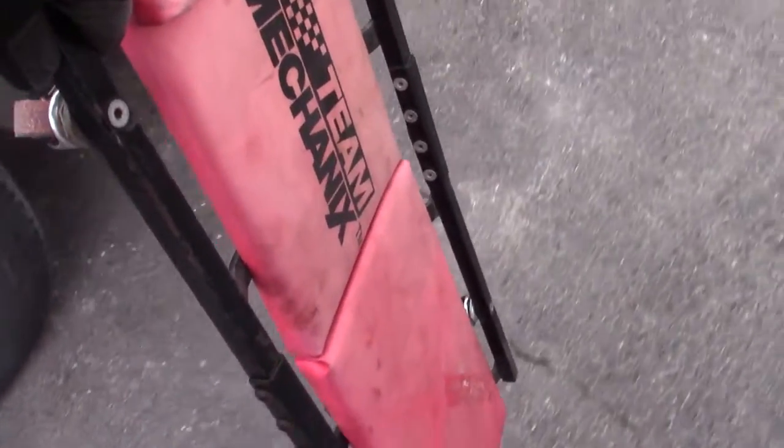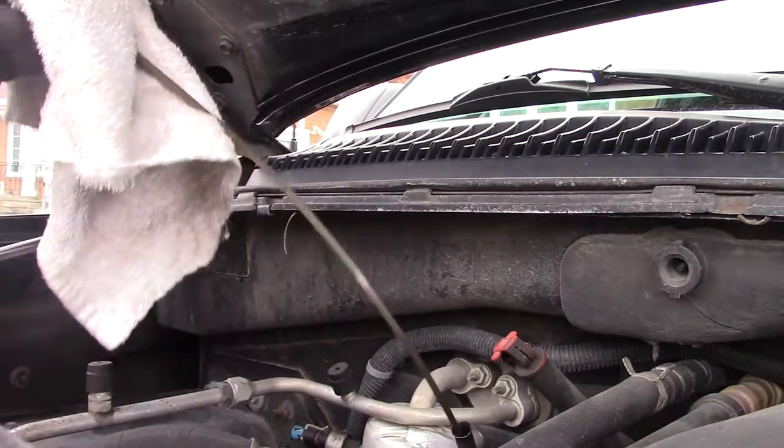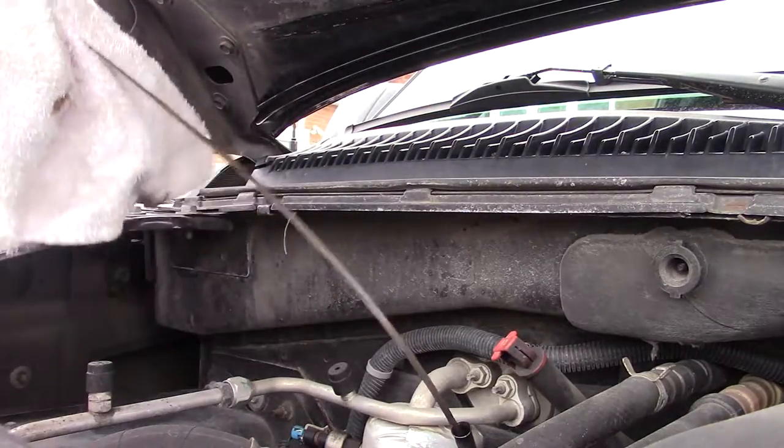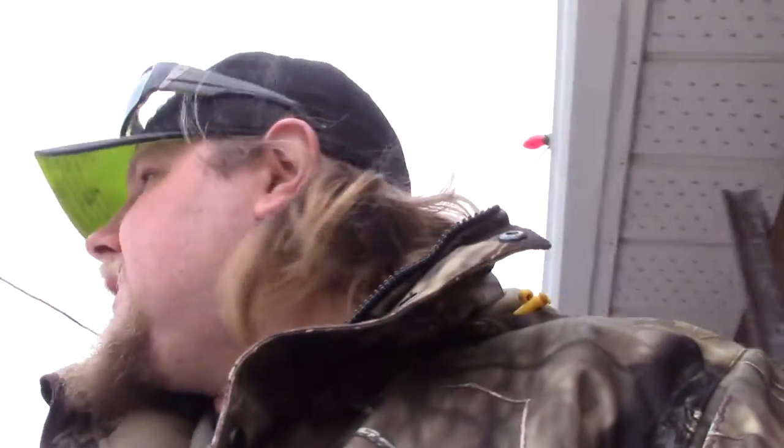We'll run over to Canadian Tire, grab a new filter, put that in, and fill up with fuel. We're gonna drive to my mom's for a visit today, and when we get back we'll fill it up again and calculate the fuel mileage and see if it improved. Oil's down a bit — about just above half a quart — so we'll grab a quart of oil when we get the new filter.